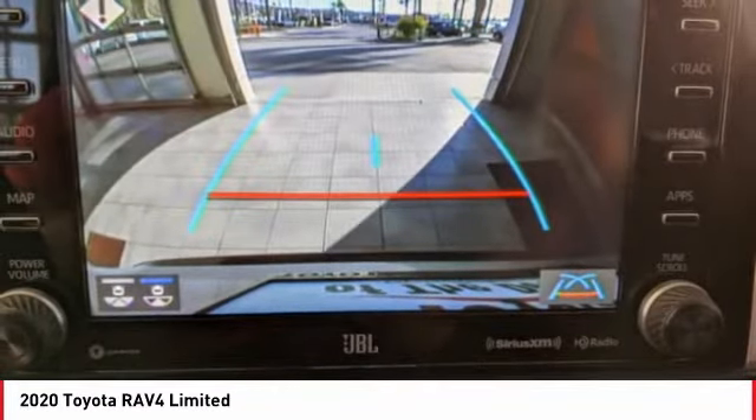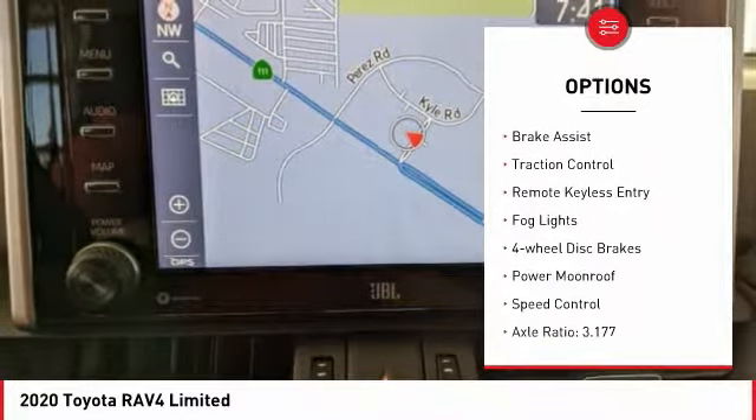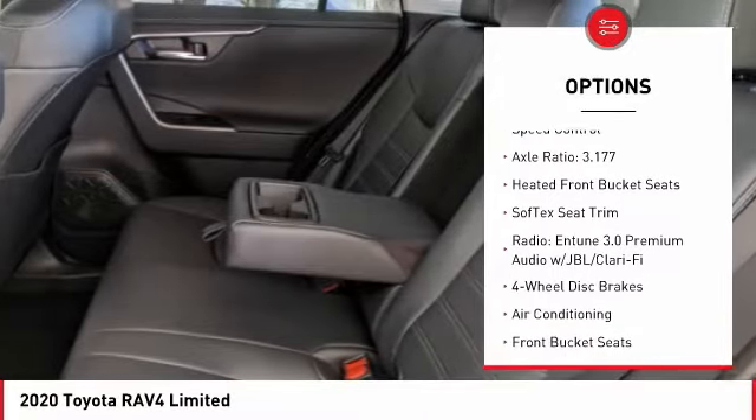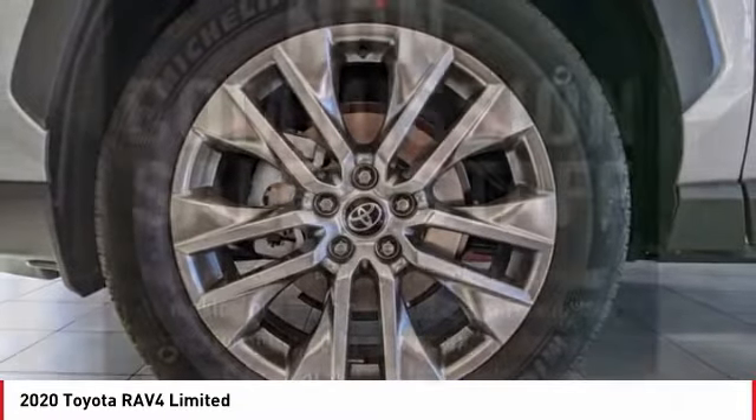Here are some of this vehicle's great options: electronic stability control, chrome wheels, power lift gate, brake assist, traction control, remote keyless entry, fog lights, four-wheel disc brakes, power moonroof, speed control.